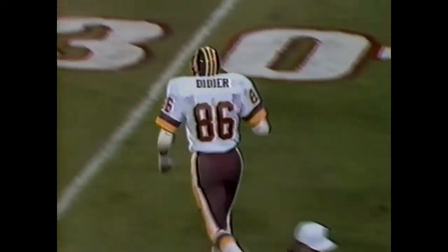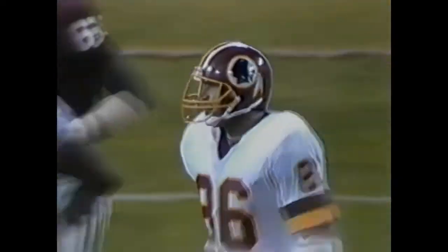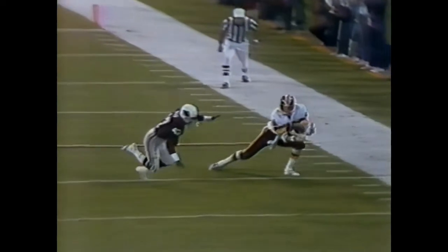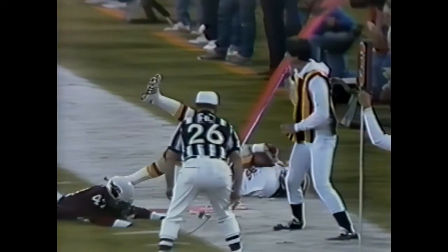Keith Griffin into the lineup on third and eight in a pass-down situation. Tiesman to Didier — yes, a great catch! It'll go to Didier. We couldn't see it because of the cameraman. Watch his feet — both of them have to come down inbounds. Timed it out beautifully. A diving catch right in front of — guess who? Cedric Mack.